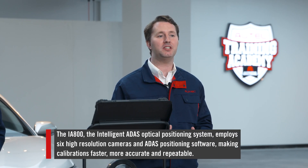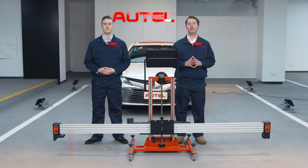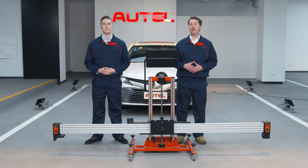Sure. The IA800 is the intelligent ATIS optical positioning system we just released. Through the combined use of six high-resolution cameras and ATIS positioning software, it has taken precision and accuracy of calibration to a whole new level by delivering rapid, yet precise frame centering and vehicle distancing. Most importantly, it makes calibrations faster, more accurate and repeatable.